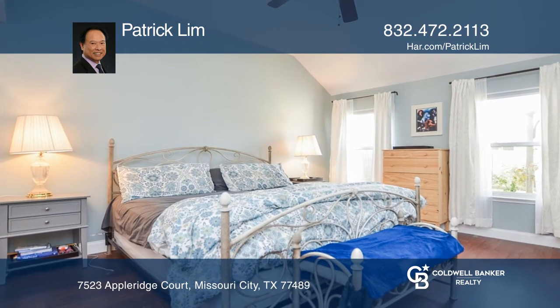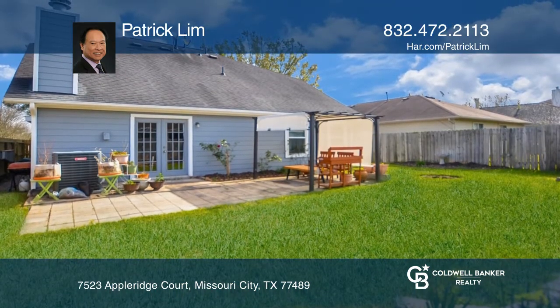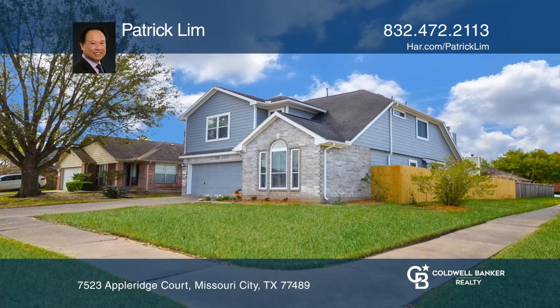This corner lot home comes with a great big yard and a shed to build your own oasis. Invest in your future by calling Patrick Lim today.